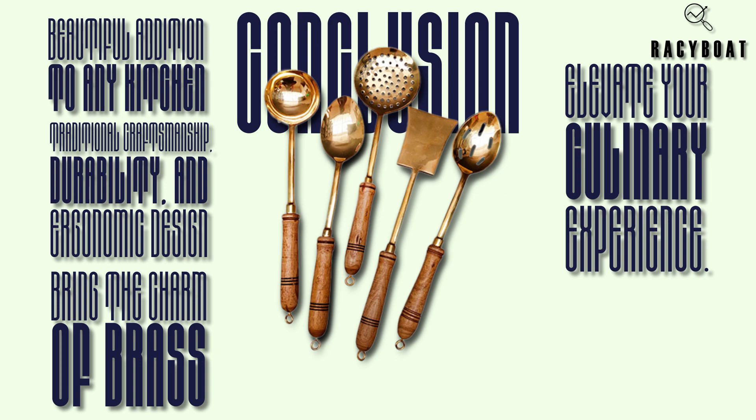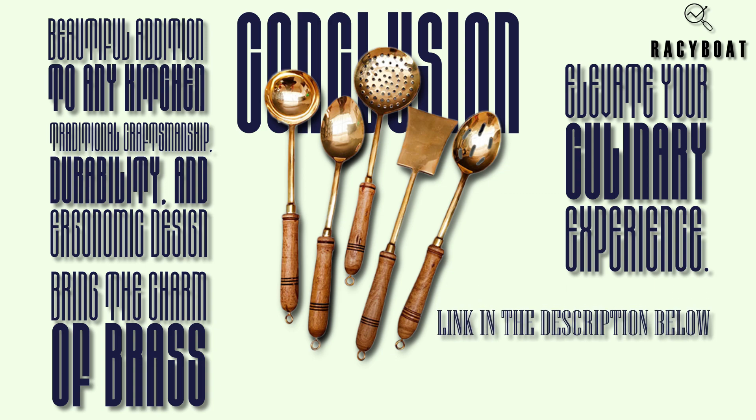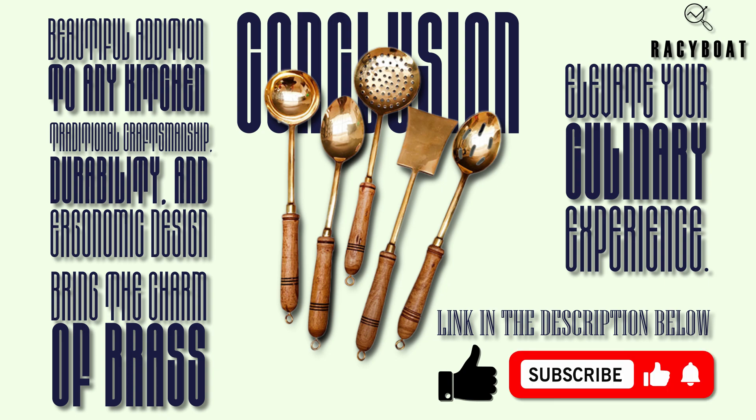If you're interested in adding this set of brass ladles to your kitchen collection, you can find the link in the description below. Thank you so much for joining me today, and if you found this review helpful, don't forget to give this video a thumbs up and subscribe to my channel for more product reviews, videos, and cooking inspiration. Happy cooking with your new brass ladles!